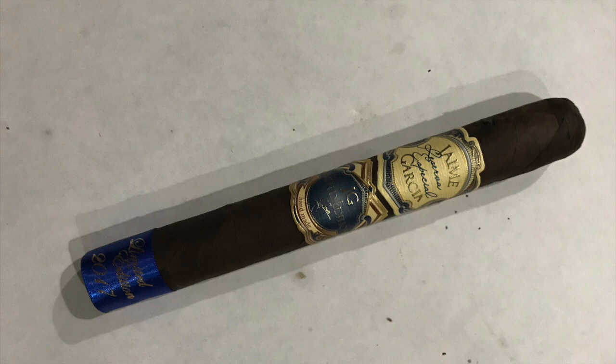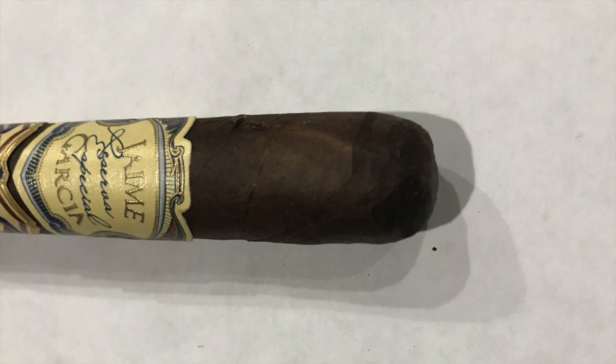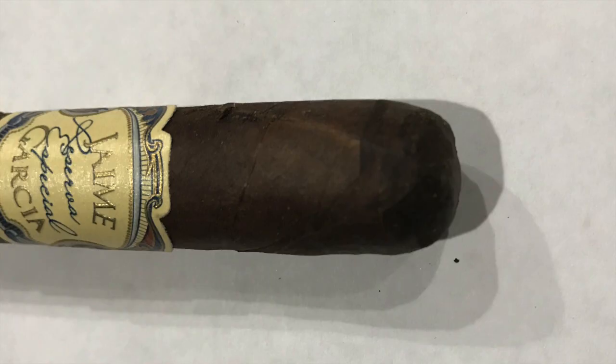Hi guys, Rafael from European Cigars. Today I'm reviewing the Jamie Garcia Reserva Especial Limited Edition 2017. One of my good friends, Jim Sanadinos, gave me this cigar — Jim, thank you, I really appreciate it. I'm gonna try to enjoy it and let you guys know what kind of flavors I get. Very good looking cigar from the pack — it's semi-oily, has a beautiful band, minimum veins, a triple cap, and the aroma is like honey, backyard notes, and a little bit of chocolate.